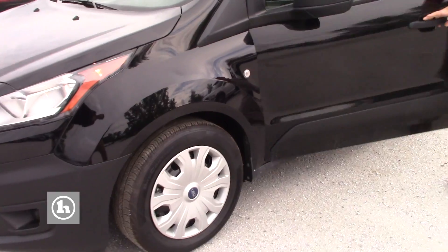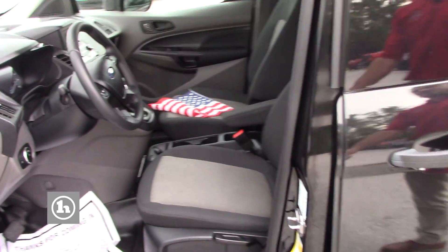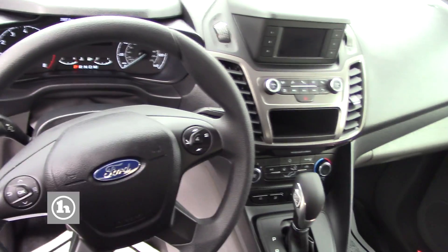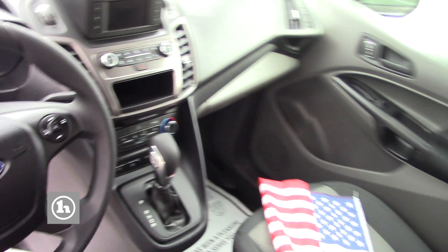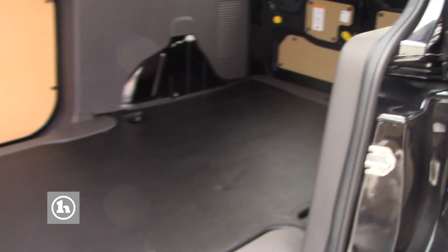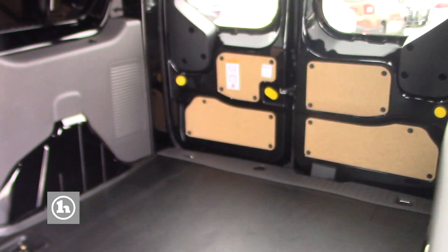If you look inside the vehicle, you'll see that it's a transit van. There's not a whole lot of bells and whistles in here. You have your basic radio setup. You have your space for your two occupants, your driver and one passenger. It has no back seats. You have plenty of room for all your storage.